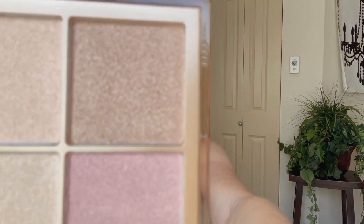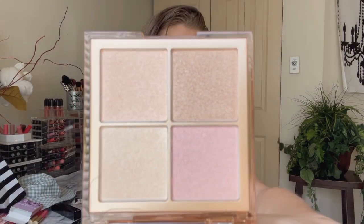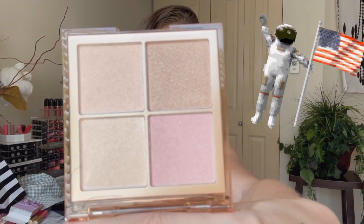I tried this the other day — the Hoda Beauty Glow Obsessions. It's like a highlighter palette and honestly it's not my jam. It is very subtle, and I mean, if I am going to wear a highlighter, I want to be able to see it from outer space. That's just the life that I live.